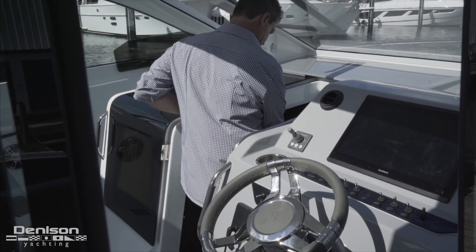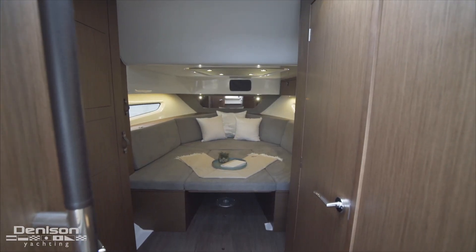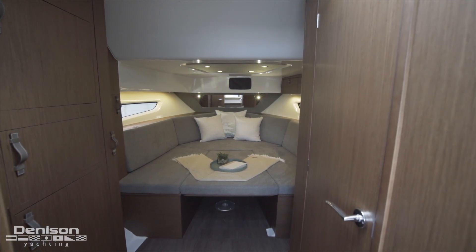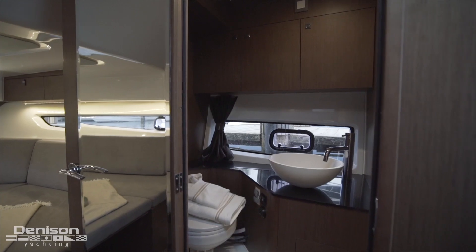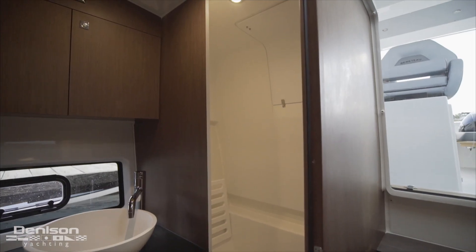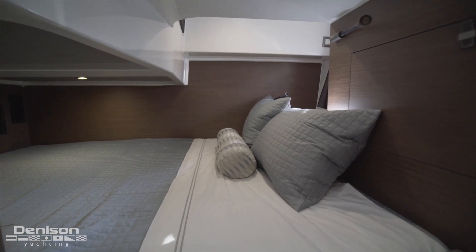Another area that might stun you is what we find below decks. Down here we find a large salon area that can be converted either into a bed or into a seating area. Additionally we have a fully enclosed bathroom that has a separate shower area, and there's even an enclosed cabin with sleeping accommodations in the aft.